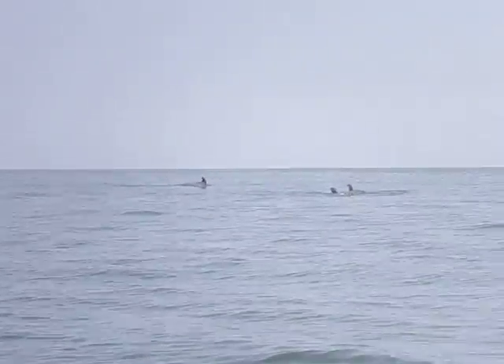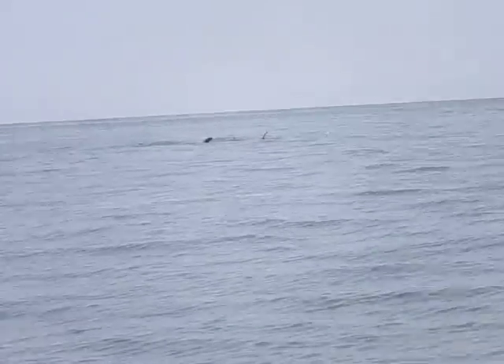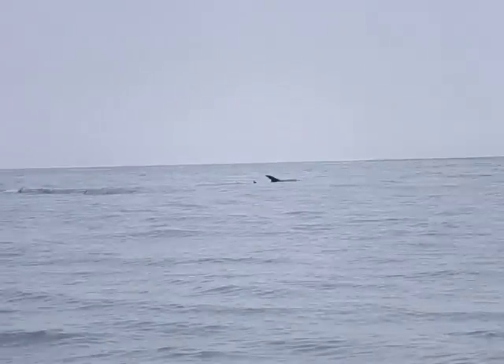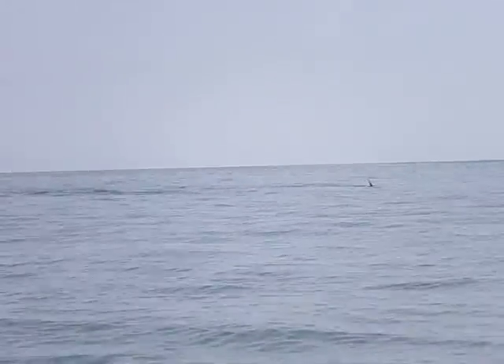Dolphins' preferred environment is the transition between oceanic and inland waters. And that's because there are a lot of bait fish. So dolphins see this as fast food row — there's plenty to eat out here.